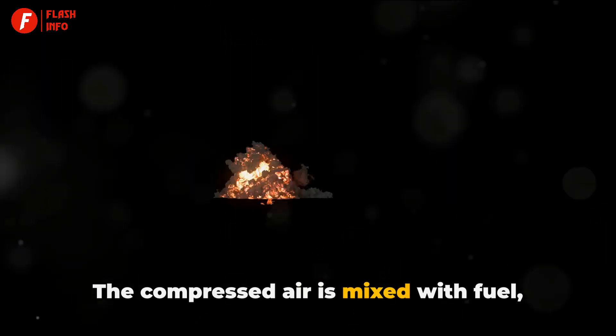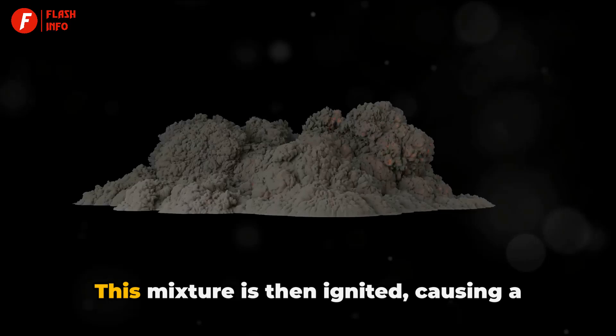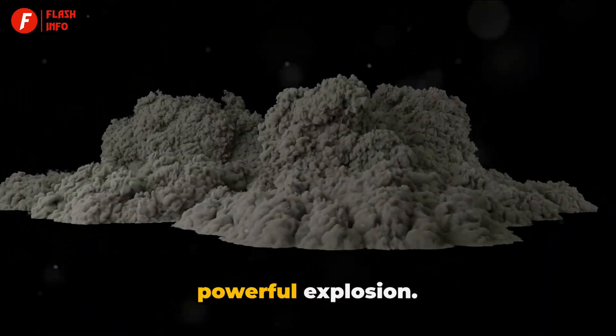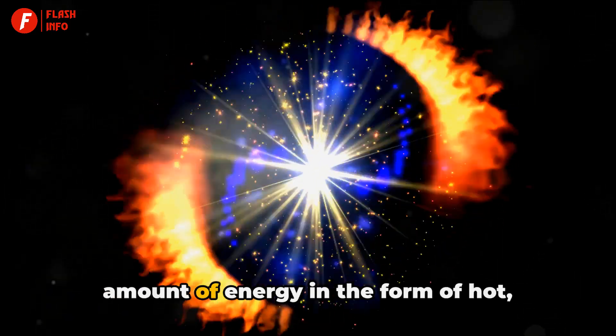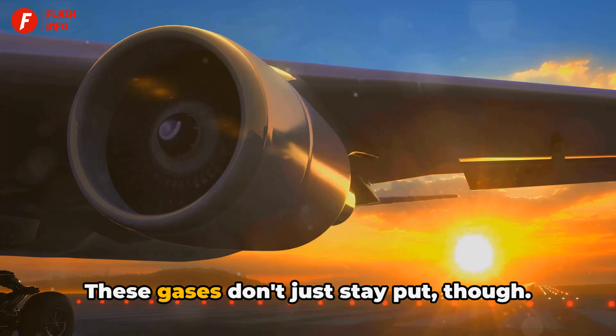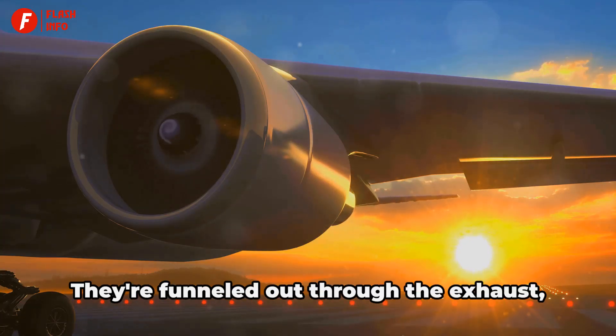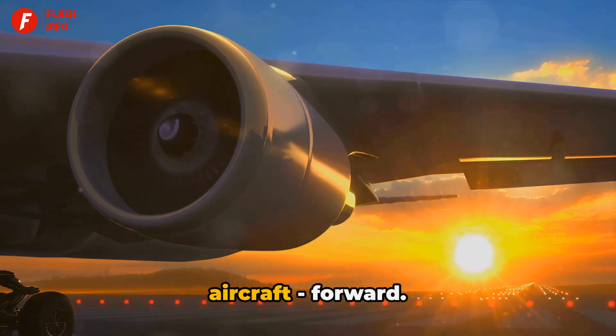The compressed air is mixed with fuel — typically jet fuel — in the combustion chamber. This mixture is then ignited, causing a powerful explosion. This explosion generates a tremendous amount of energy in the form of hot, rapidly expanding gases. These gases are funneled out through the exhaust, pushing the engine, and therefore the aircraft, forward.